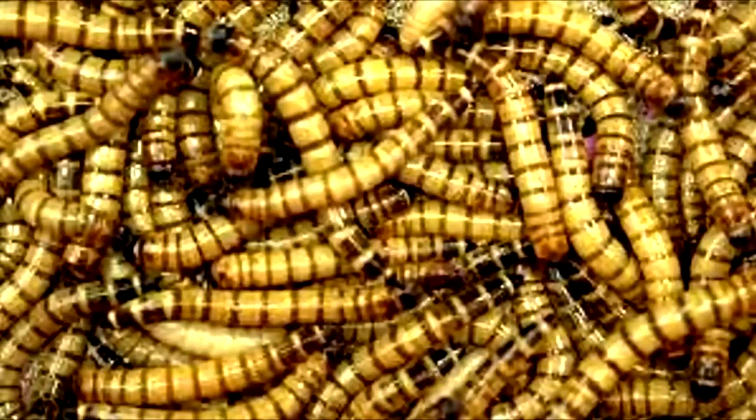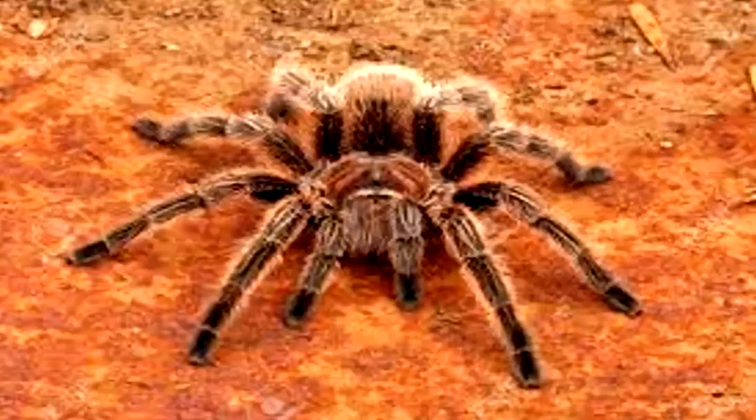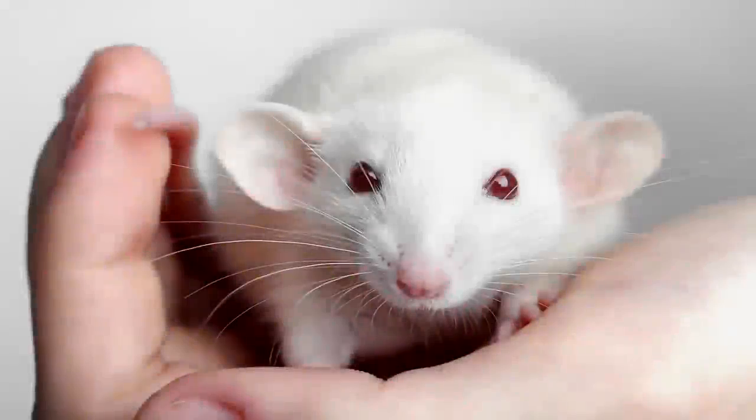Experiment 1: A tray of mealworms was introduced to the cell. SCP showed no signs of movement. Experiment 2: A Chilean rose-hair tarantula was introduced. SCP showed no signs of movement and did not respond when the tarantula climbed onto SCP.